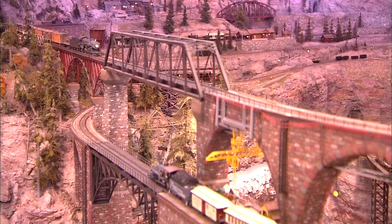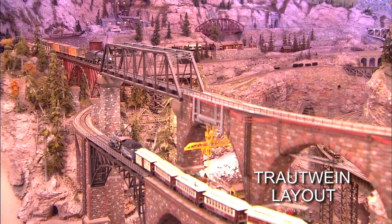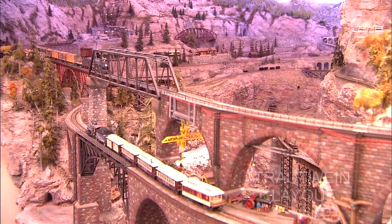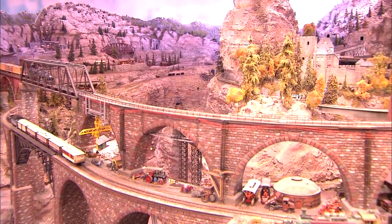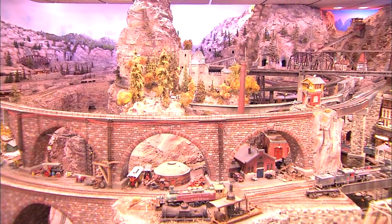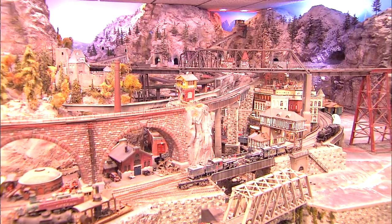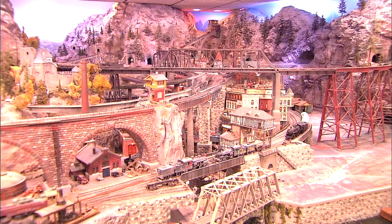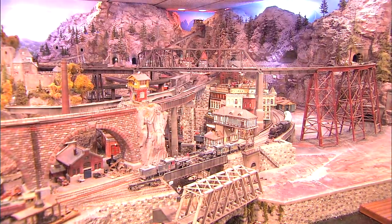Marcel Troutwine has recreated scenes from his youth. The Wildwood Scenic Line still exists and is now part of the Grande Illusion mainline passenger service into the mountainous region. Marcel Troutwine has always been interested in trains. This layout has been a work in progress since 1978. When I first bought the house, I saw this empty basement, and I already had in the back of my mind that I wanted to build a model railroad. I built other layouts before, but they were a lot smaller than this.